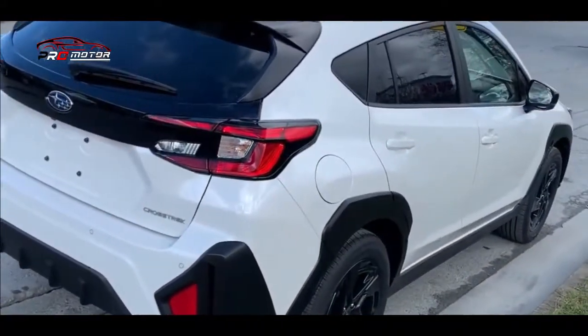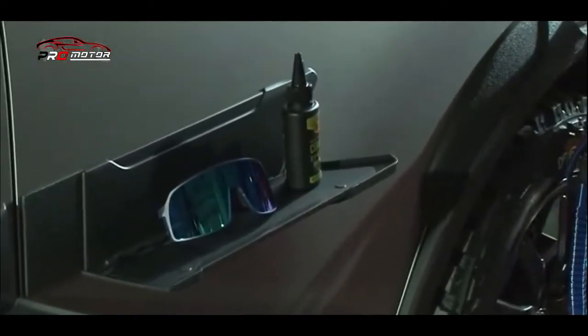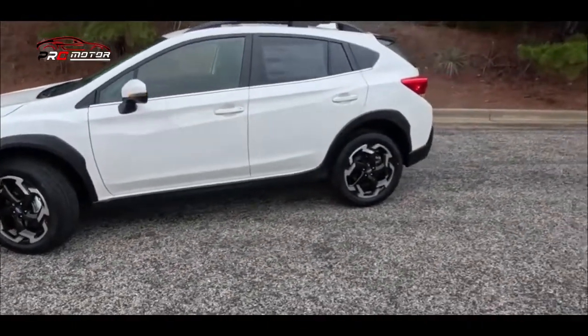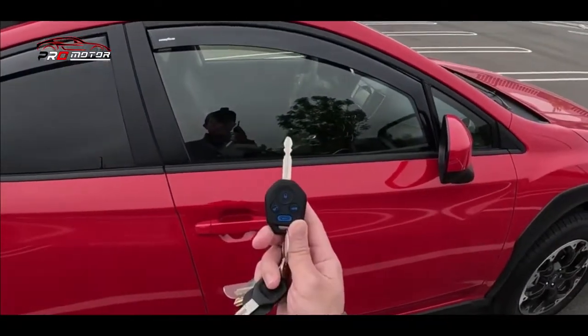Mobil ini memiliki panjang 4.463 mm, lebar 1.803 mm, dan tinggi 1.595 mm, serta memiliki jarak roda 2.665 mm dan ground clearance 220 mm, sehingga ideal untuk penggunaan offroad.